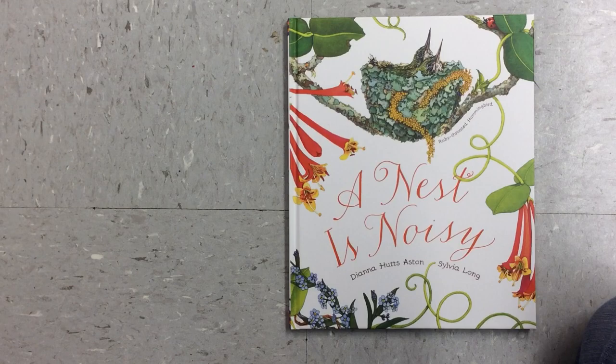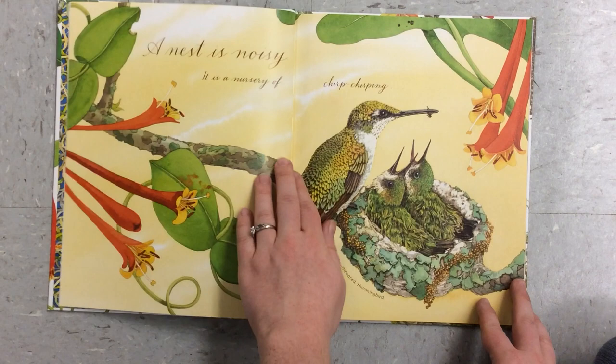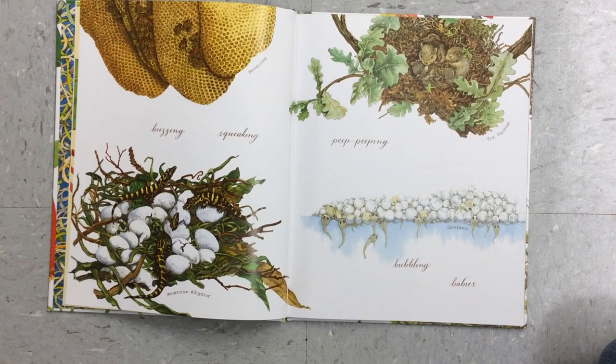A Nest is Noisy by Diana Hutts Aston and Sylvia Long. A nest is noisy. It is a nursery of chirp chirping, buzzing, squeaking, peep-peeping, bubbling babies.